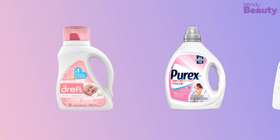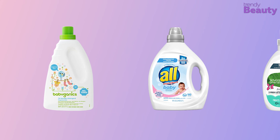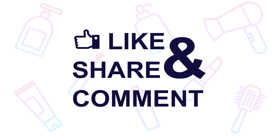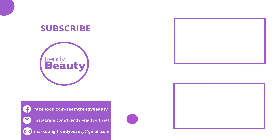And those were our top 5 baby detergents. Thank you so much for watching our video. If you liked the video, then hit like and share with your friends. Comment below to let us know your thoughts. Consider subscribing to the channel if you love our videos, and press the bell icon to get notified of our future videos.